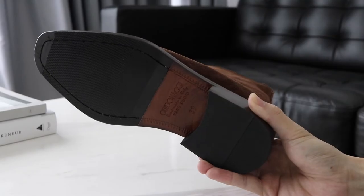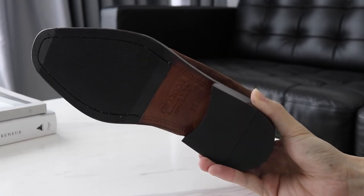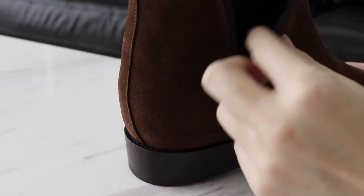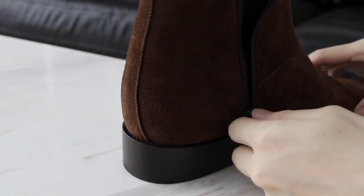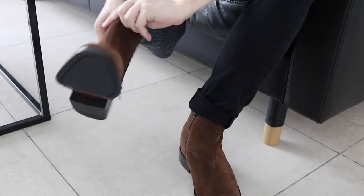Looking at the details, we can easily see that these chelsea boots have been made by skilled craftsmen who know what they're doing, which means you can expect these shoes to last for a very long time. I also love how easy it is to wear the shoes with the zipper — you can just unzip and slip your leg right in.